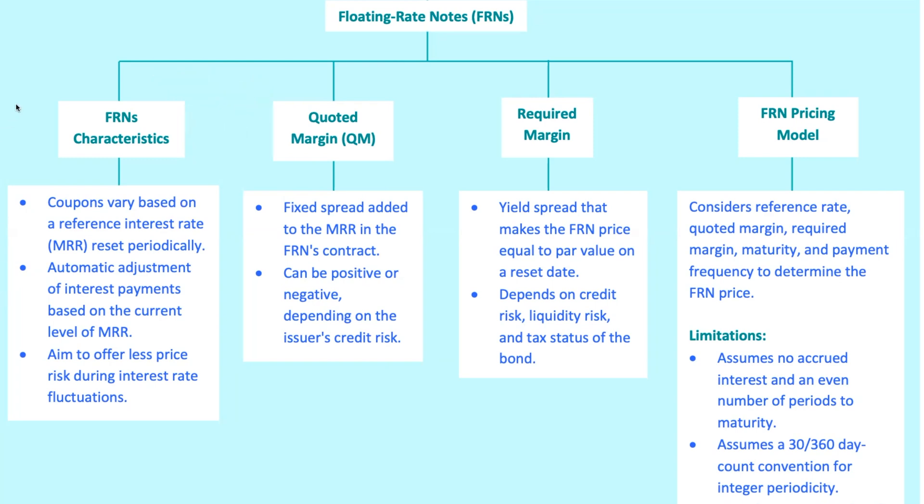Now, why would an investor choose an FRN over a regular fixed rate bond? It's all about price stability. Unlike fixed rate bonds, whose prices move inversely with interest rates, FRNs tend to keep their prices stable. That's because their cash flows adjust with changes in interest rates, reducing interest rate risk. Even when interest rates are bouncing around like a yo-yo, the price of an FRN stays pretty steady. It's like surfing — no matter how choppy the waves are, you're riding on top.